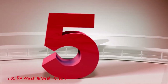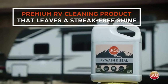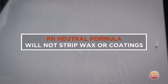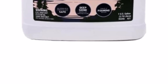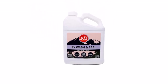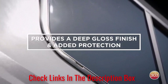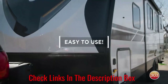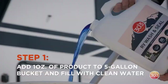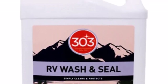Number 5: 303 RV Wash & Seal. The 303 RV Wash & Seal is a high-quality cleaning product designed specifically for RVs, campers, pop-ups, and motorhomes. It is a pH-neutral formula that is safe to use on all types of surfaces, including gel-coated and fiberglass exteriors. It comes in a one-gallon container and is formulated with a high-foaming formula that makes cleaning easier and more efficient. The formula is designed to provide a deep-gloss finish, enhancing the appearance of your RV.